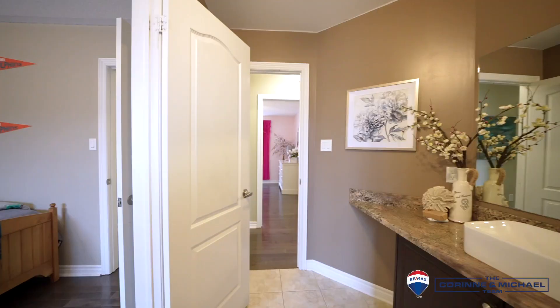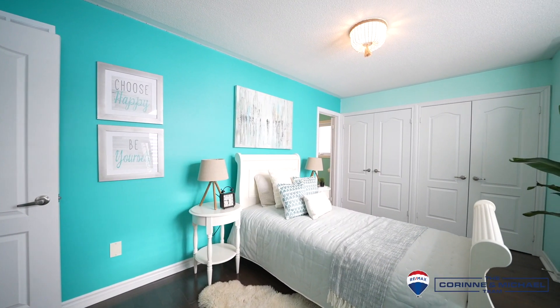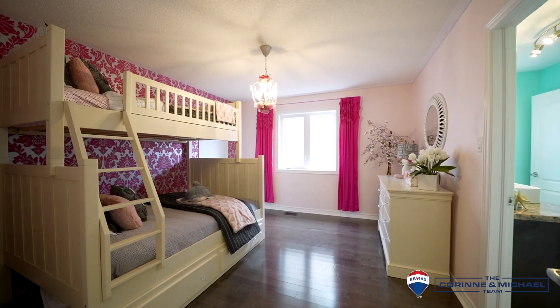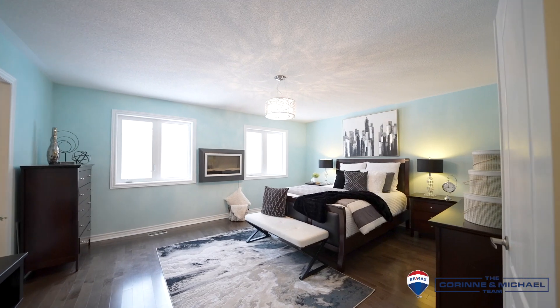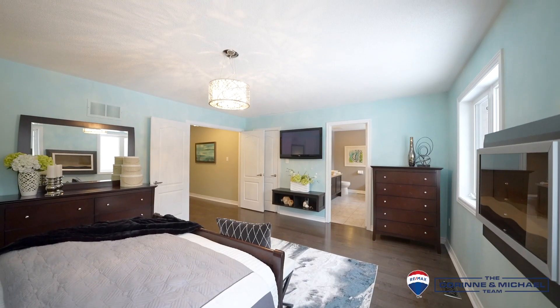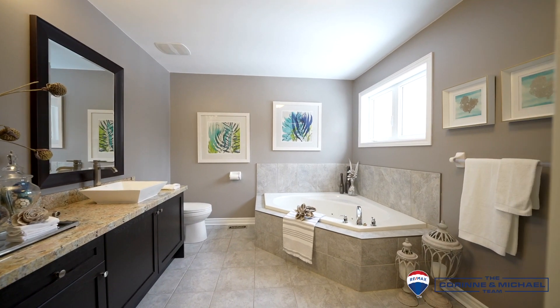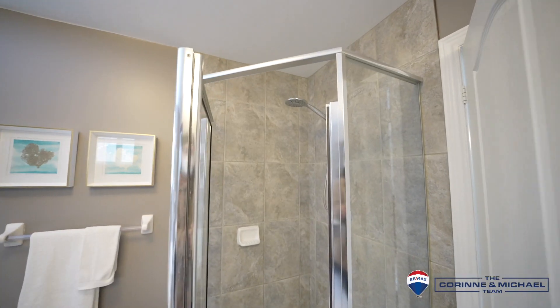All four bedrooms upstairs have access to en-suite bathrooms. The primary bedroom is just the right size, complete with an electric fireplace to get cozy on winter nights and an ensuite with granite counters, separate shower, and jet tub.